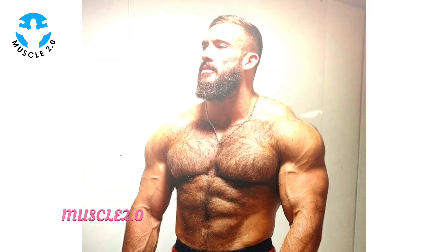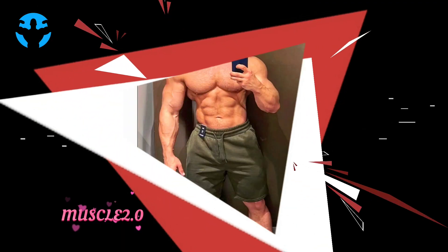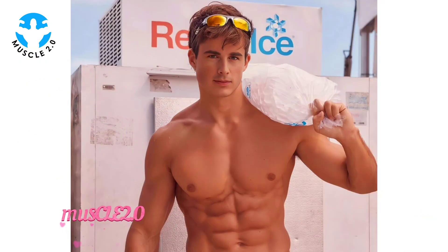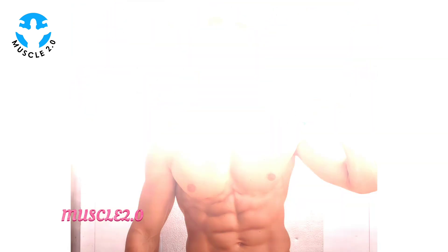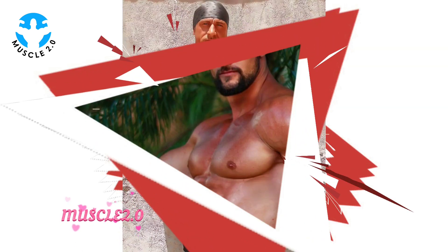As we conclude this visual journey, I want to express my gratitude for joining me on this exploration of a handsome bodybuilder's photo collection. If you've enjoyed the content, don't forget to engage in the comments, hit the like button, and subscribe for more exciting videos. What kind of content do you want to see in my next video? Please let me know — I will try to fulfill your request.